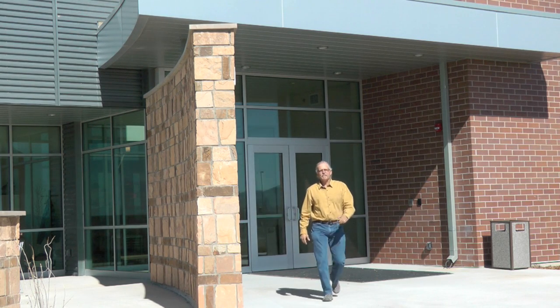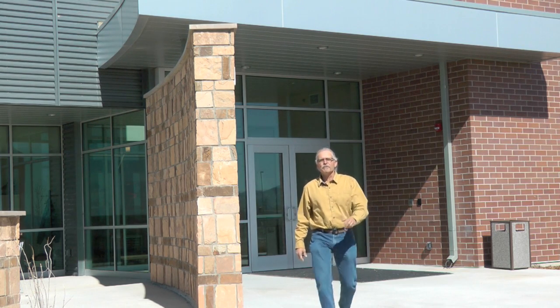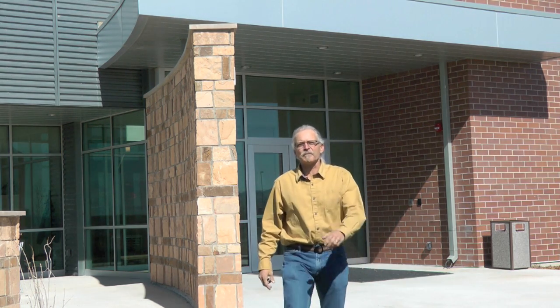Hey everybody, this is Dr. Rich Etchberger coming to you from the Uintah Basin Regional Campus of Utah State University. Today I've got something really exciting for you. This morning I'm going to be going out in the field with Dr. Brent Bibles, who's on the staff here. He's a wildlife biologist, part of the wildlife science program here at Utah State University at the Uintah Basin Campus.